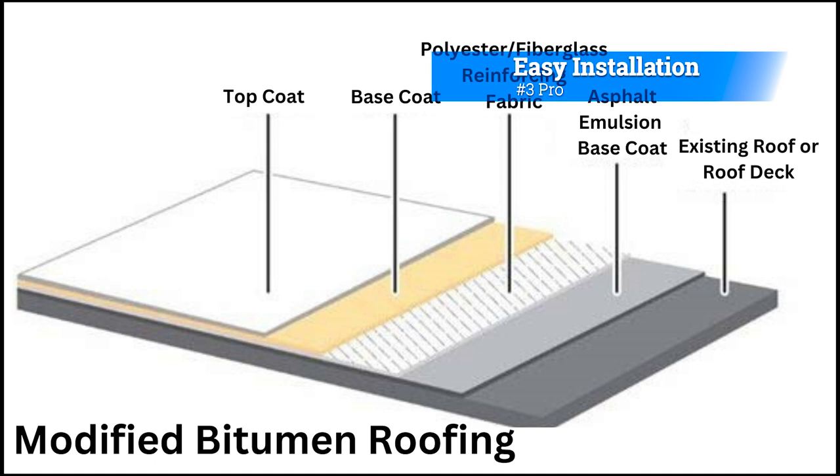Pro 3: Easy Installation. Modified Bitumen is easy to install, making it an ideal choice for new construction or roof replacement projects.